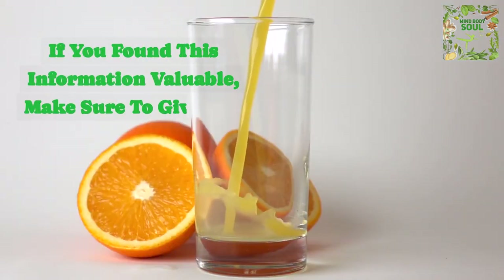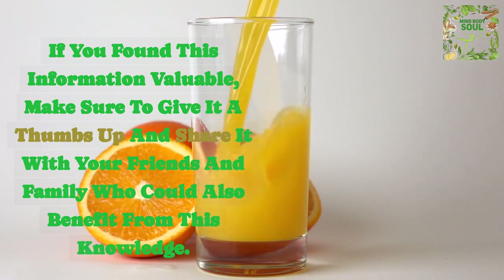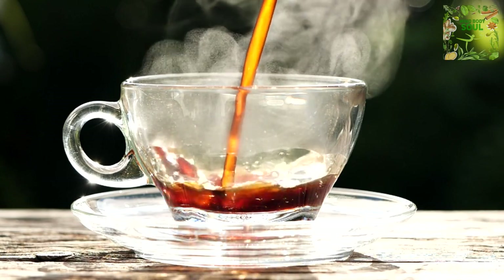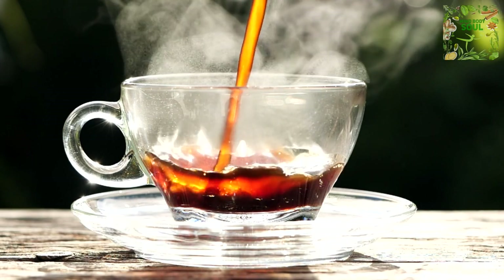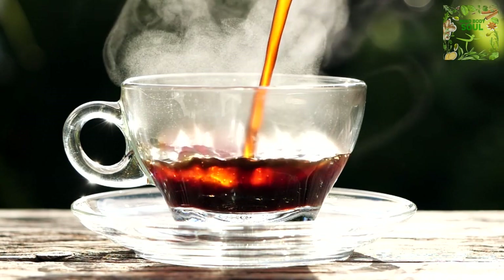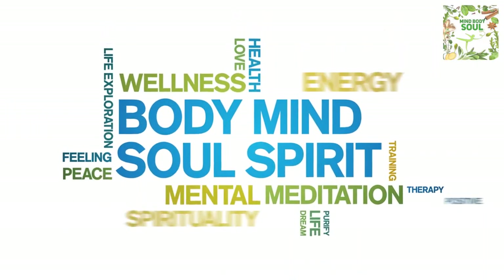If you found this information valuable, make sure to give it a thumbs up and share it with your friends and family who could also benefit from this knowledge. Before we wrap up, I want to give a shoutout to a video we posted earlier about how to transform your day with the morning cup — health secrets unveiled. It's packed with tips to kickstart your day on a healthy note. Click on the link to watch it now, and I'll see you in the next video. Thank you for tuning in, and take care of your mind, body, and soul.